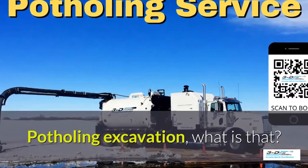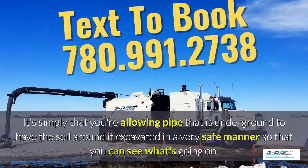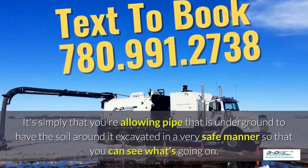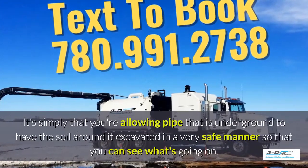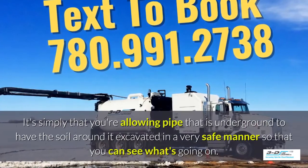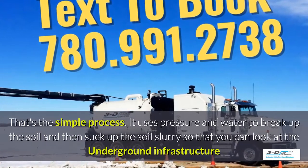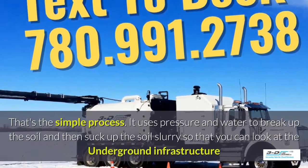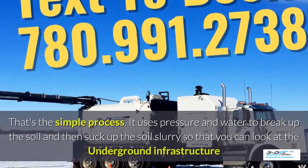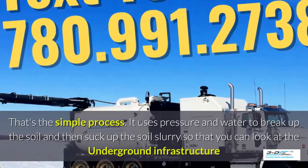Potholing, excavation — what is that? It's simply allowing pipe that is underground to have the soil around it excavated in a very safe manner so you can see what's going on. Basically, daylighting is bringing the daylight to the pipe. That's the simple process. It uses pressure and water to break up the soil and then suck up the soil — slurry, as it's called — so that you can look at the underground infrastructure.